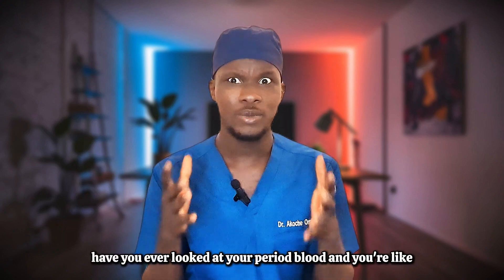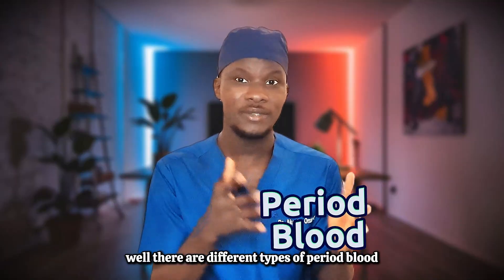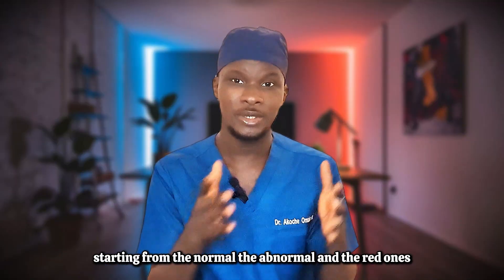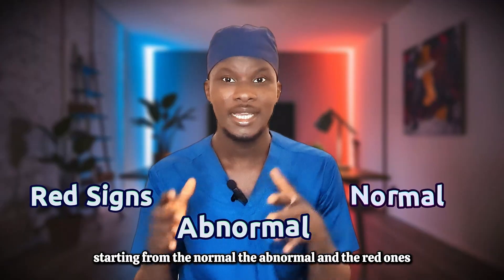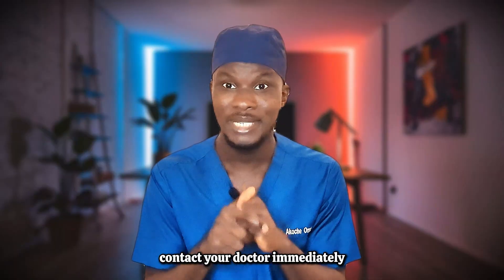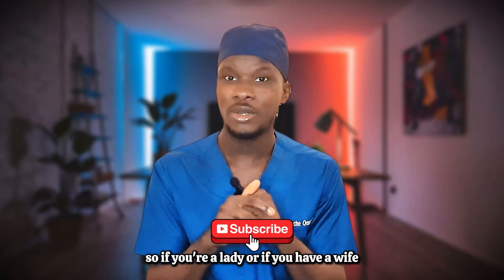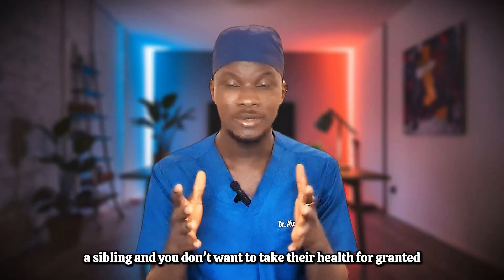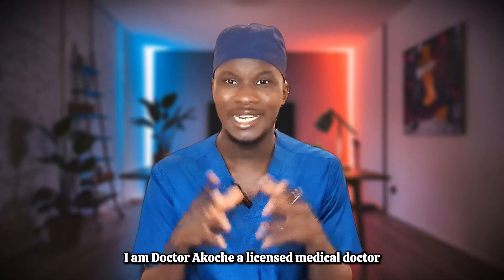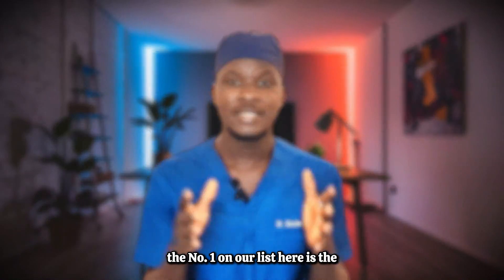Have you ever looked at your period blood and thought, why is it different this time? There are different types of period blood and we'll be exploring them in this video — starting from the normal, the abnormal, and the red flags that require immediate medical attention. If you're a lady, or have a wife or sibling whose health you care about, this video is for you. I am Dr. Akutche, a licensed medical doctor.